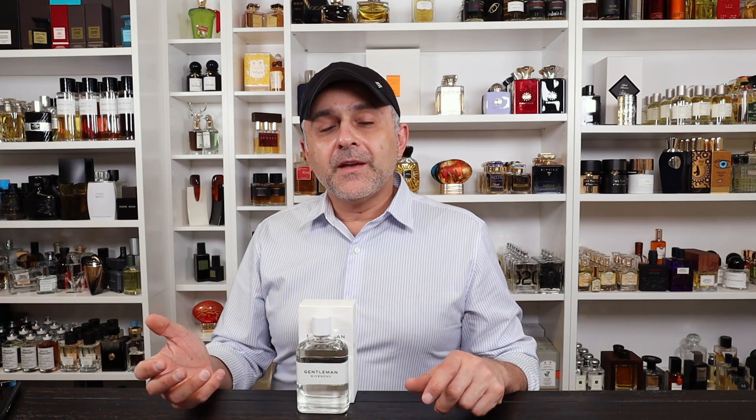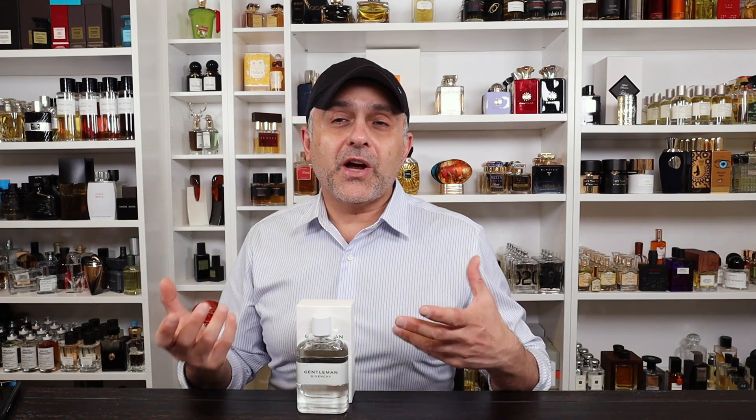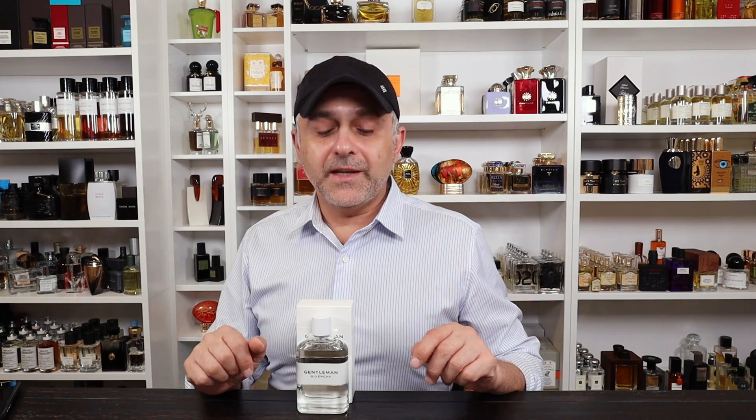The original release was kind of boring for me, even though I like it. When you compare it to this one and the EDP in the black bottle, they don't smell too close. I think the pear note in the original was too amped up and I didn't get much iris from it, but I do get lots of iris here and of course in the EDP.